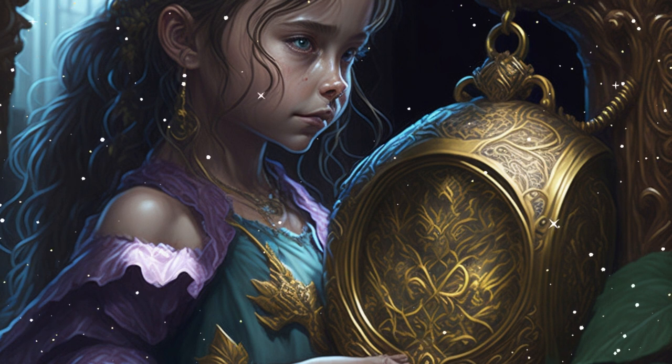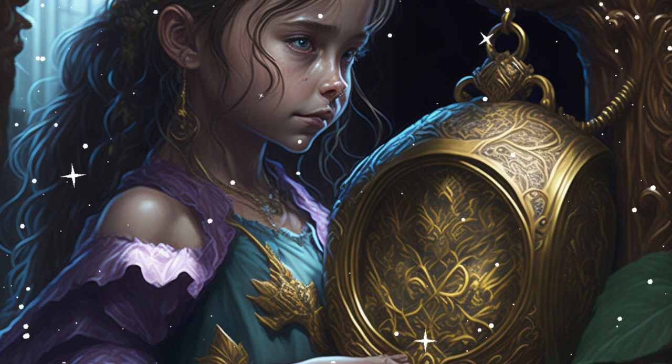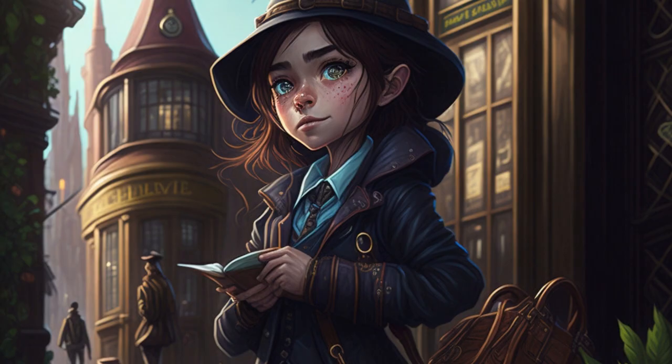Lily's heart raced as she realized the true power of the locket. It was not merely a piece of jewelry but a vessel of wisdom and knowledge. With the locket in her possession, she vowed to protect its magic and share its secrets with the world. From that day forward, Lily became known as the town's fearless detective, using the locket's powers to solve mysteries, uncover hidden truths, and bring joy to those she encountered. The riddle of the magic locket had led her on an incredible journey, one that would shape her destiny and ignite a lifelong passion for adventure and discovery.